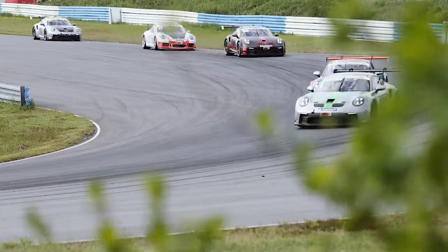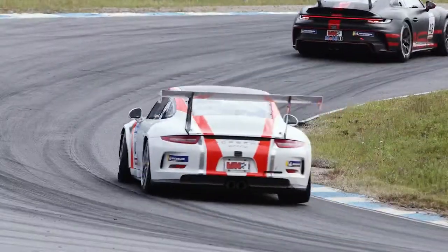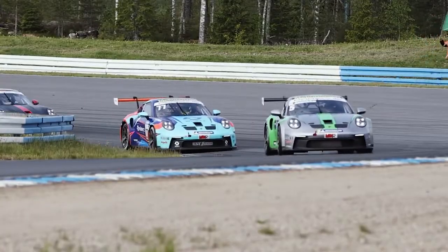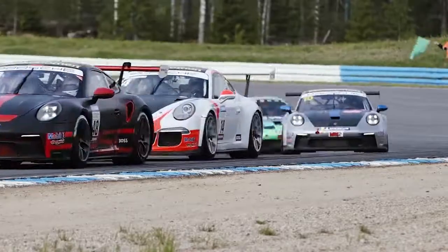We tried to fight with the new 992 cars — we drive the older version — but it went pretty well. We managed to get T4 and T2 in the races, so I'm really happy with that.